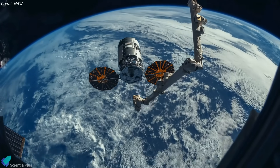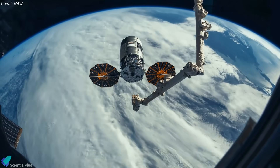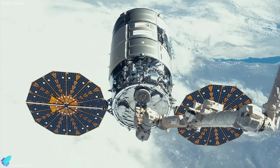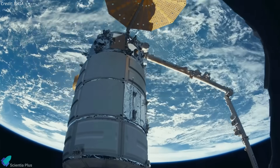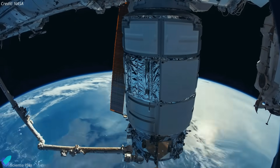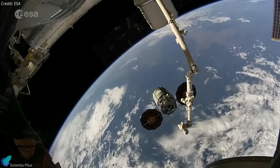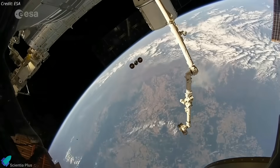The Cygnus NG-19 spacecraft arrived at the ISS on Friday, August 4. Astronauts aboard the space station captured the spacecraft with the Canadarm2 robotic arm to then berth it at one of the ports on the U.S. segment of the station. The spacecraft will remain at the station for at least three months before departing with trash to be disposed of through destructive re-entry.